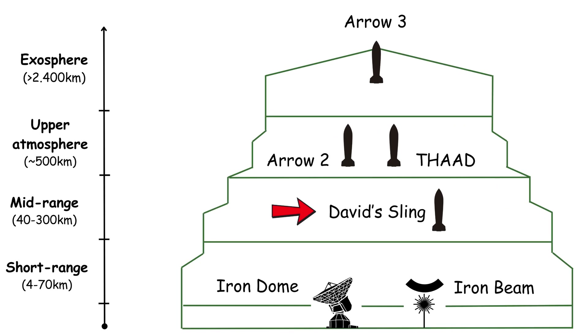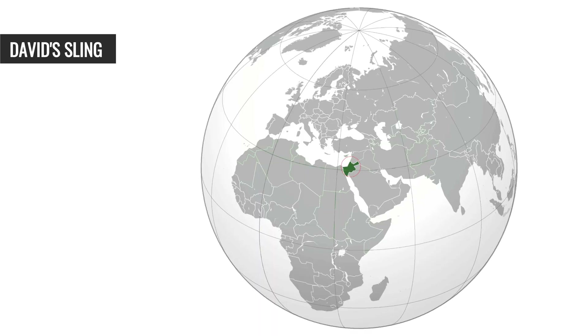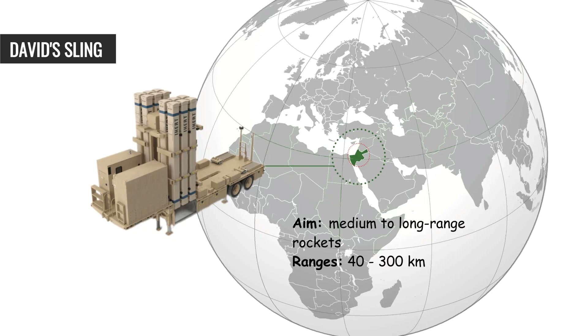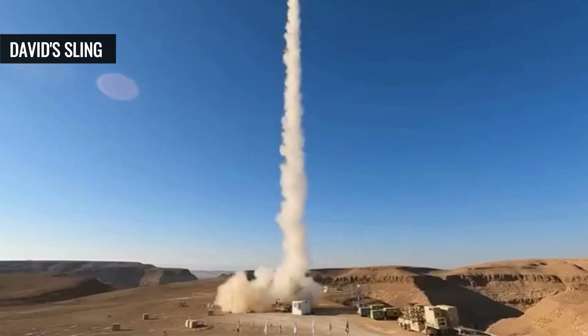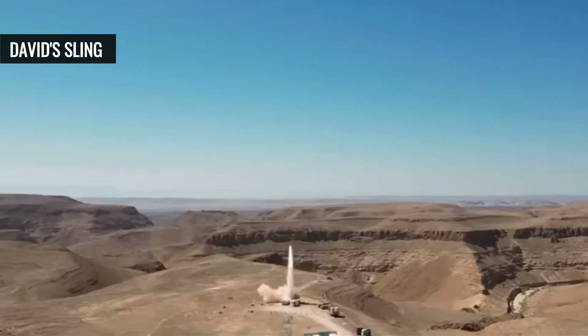David's Sling — the mid-range defender. Operational since 2017, replacing the older Patriot systems, it is designed to tackle medium-to-long-range rockets, cruise missiles, drones, and tactical ballistic missiles with ranges of 40 to 300 kilometers. Using the Stunner missile, which relies on dual CCD and infrared seekers for precision, this system bridges the gap between Iron Dome and higher-altitude defenses.